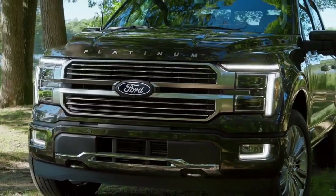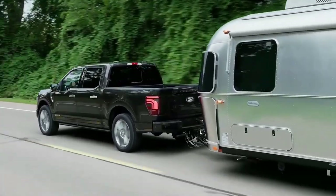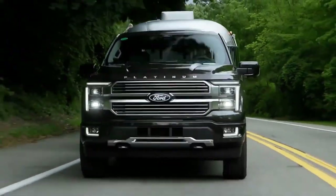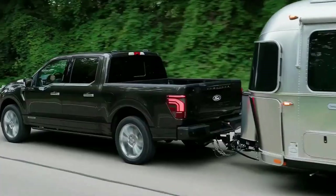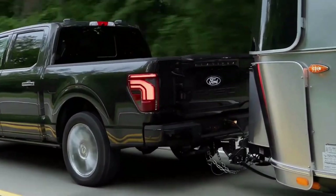Outside of the Raptor twins, the updated F-150 lineup will consist of XL, STX, XLT, Lariat, King Ranch, Platinum, and Platinum Plus models. The STX is a new addition on the entry side of the order sheet, borrowing its name from the popular package from previous F-150s. When spec'd with the FX4 off-road package, Ford believes the new trim will prove popular with younger off-roaders.